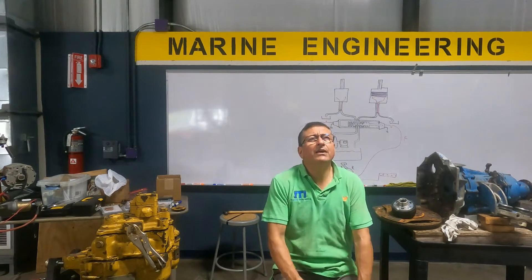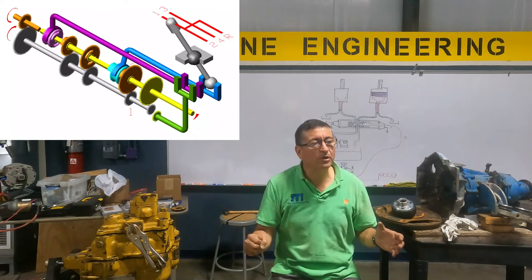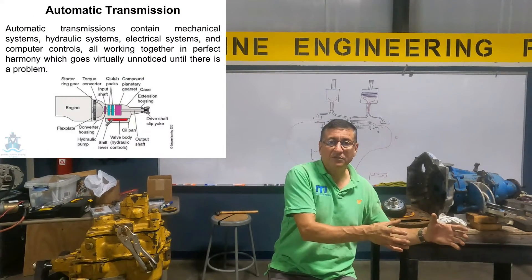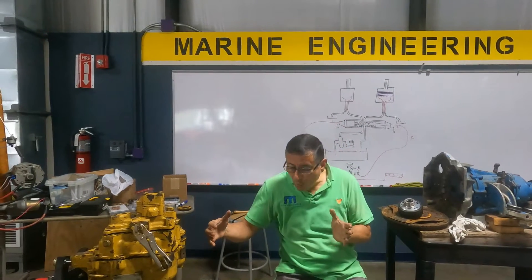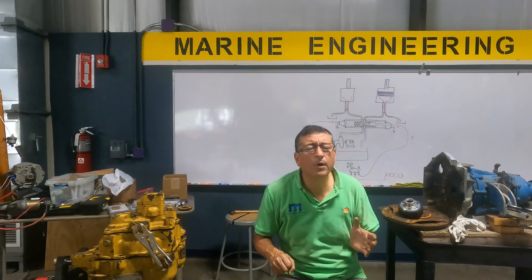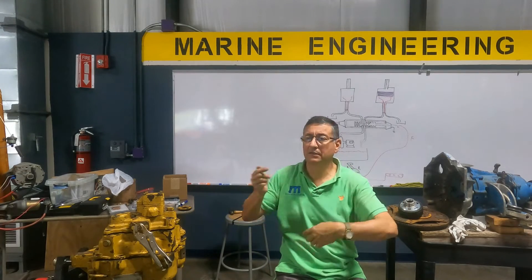You remember in previous classes we mentioned the manual transmission and automatic transmission, and we made the comparison. In the manual transmission, where is the oil pump located? There is no oil pump, because the oil splashes when the gears are moving — you don't need a dedicated oil pump.